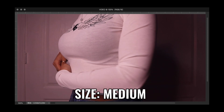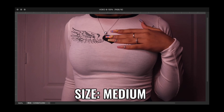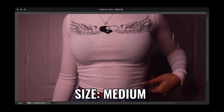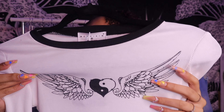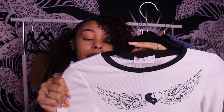Next I got this long sleeve ribbed yin yang graphic shirt — what's a haul on my channel without a graphic tee? I stuck with the classic white and black. I got it in a size medium but I definitely recommend going up a size because the arms run really tight. I love the graphic — yin yang heart with angel wings. Of course it's see-through since it's white, but it's super cute, especially with the cyber style trending right now.